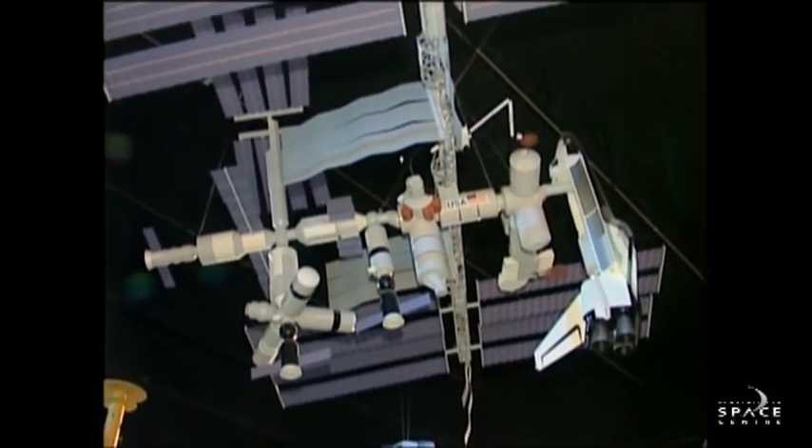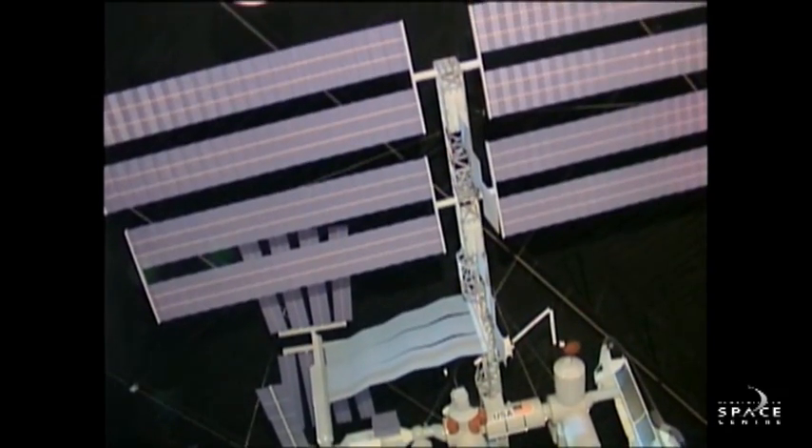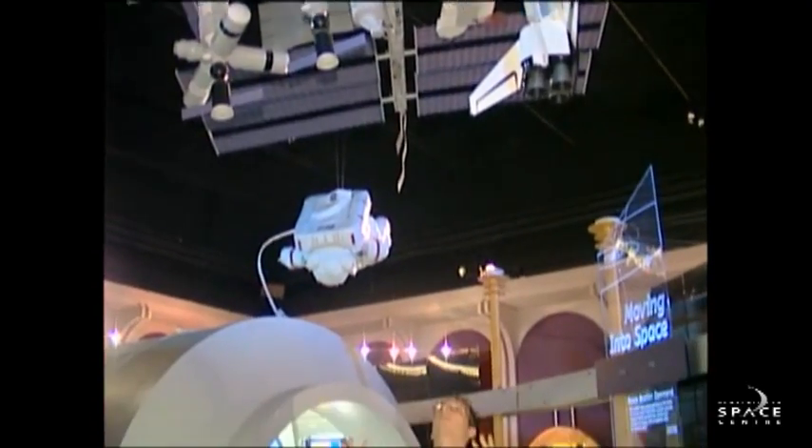There are 16 countries that have come together to build this giant space station out in space. It's about the size of the Parliament buildings in Ottawa, and there are three astronauts doing all the regular things that regular people have to do — they're just trying to do it up in space. We can show you how some of that stuff might be a bit different if you find yourself floating on the space station as opposed to being down here on Earth.